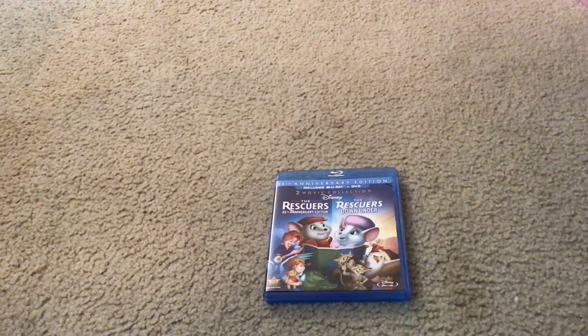Hello everybody and greetings. My name is Maddie Miguel Front Chant and welcome to the Disney Movies Blog TV Channel. Today I'm going to show you what you get when you unbox Walt Disney The Rescuers and The Rescuers Down Under 2 Movie Collection Blu-ray Combo Pack.